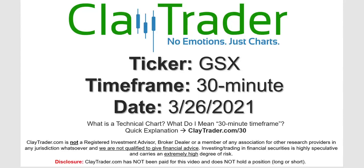Hey, it's Clay, and this will be a video chart on ticker symbol GSX. We will take a look at the 30 minute timeframe. If you're not sure what I mean by 30 minute, I do offer an explanation video at that link.